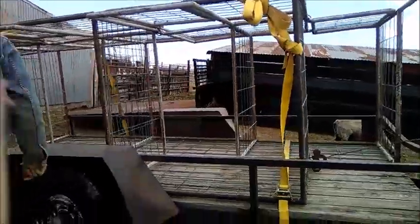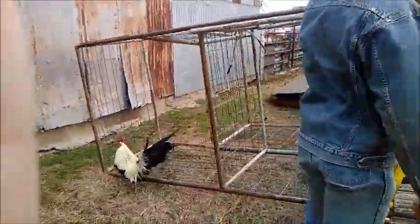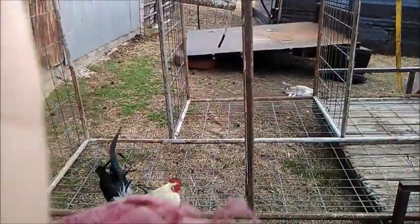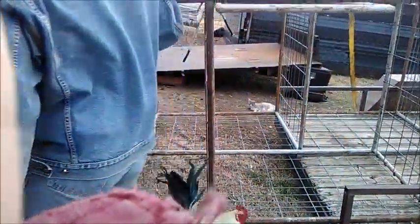It had to be the windiest day to get these here, and I had to drive home with my four-ways on because they kind of hung off the vehicle.